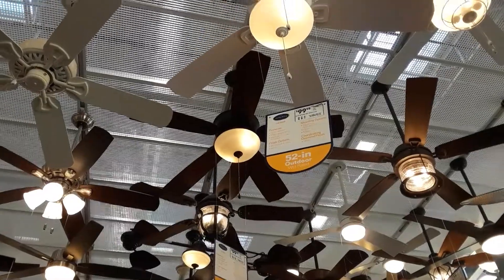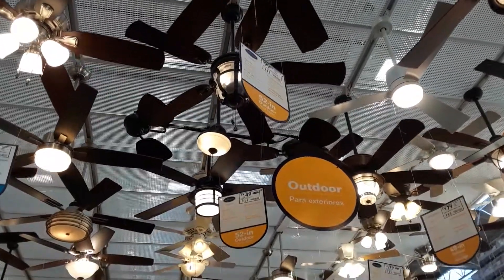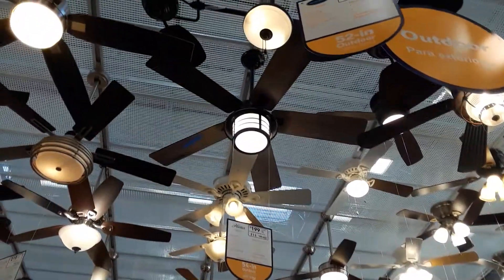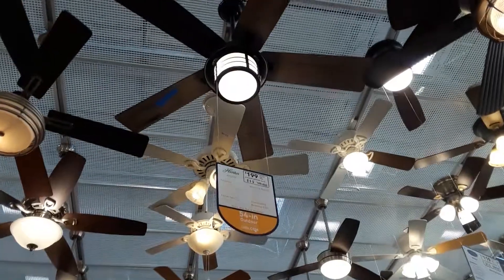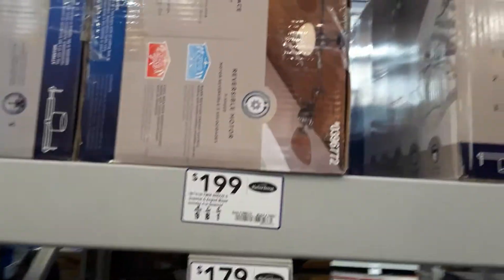This is Lowe's ceiling fans — a lot of ceiling fans. Ooh, that one looks funny. That's the funny looking one.